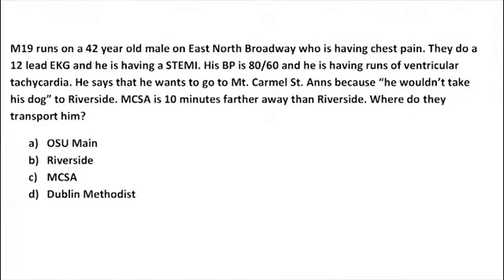Scenario two: Medic 19 responds to a 42-year-old male on East North Broadway with chest pain. A 12-lead EKG reveals a STEMI. His blood pressure is 80 over 60 and he is having runs of ventricular tachycardia. He says he wants to go to Mount Carmel St. Anne's, which is 10 minutes farther than Riverside. The answer is Riverside, because his condition is unstable and he cannot warrant transport to a farther location.